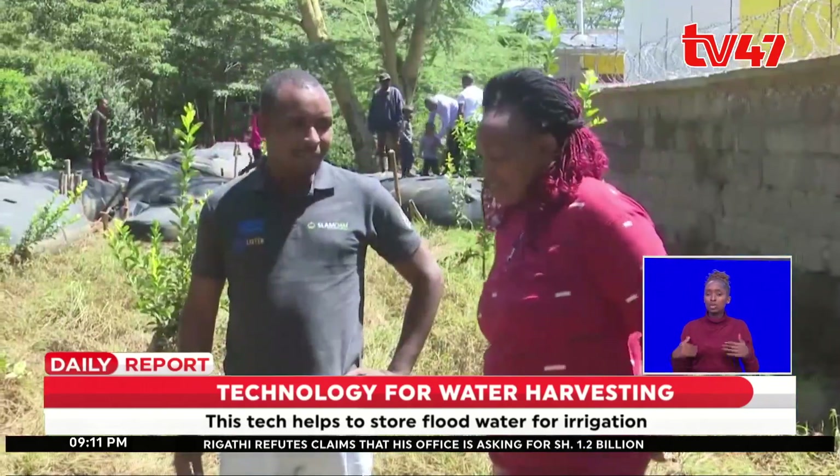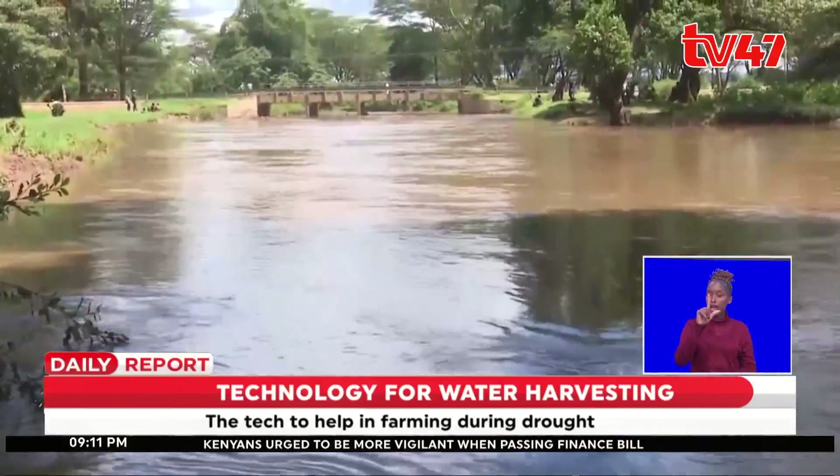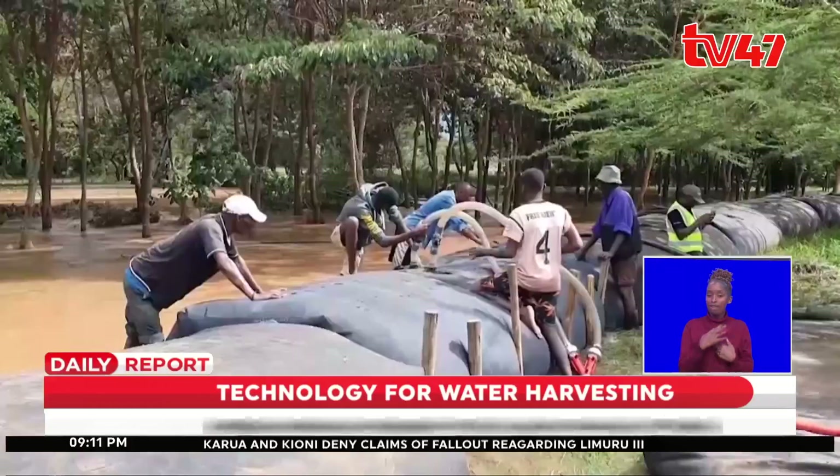For now, residents and especially farmers in Laikipia County are anxiously waiting to see the results of the Slam Dam technology during the drought season.